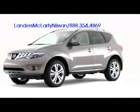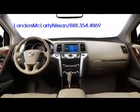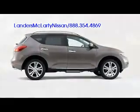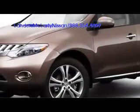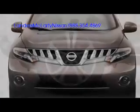Nissan revitalizes the Murano for the 2009 model year, packing the latest technological features into a stylish crossover with first-rate interior execution. The Murano's exterior has been treated like a rolling piece of sculpture, with sharply rendered fender arches housing alloy wheels up to 20 inches.